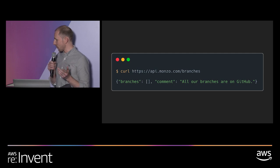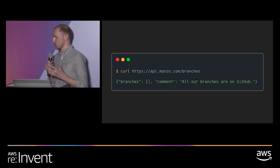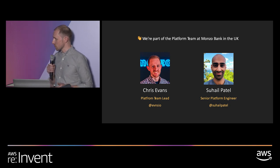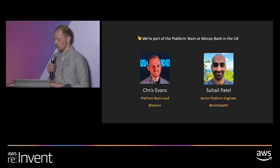This is a kind of tech-based pun: it's our API for finding our branches. We have no branches — no physical presence on the high street. Everything we do lives on GitHub. We are here from Monzo's platform team. My name is Chris, I'm the team lead. Sahel will be talking shortly as well — he's a senior platform engineer on the team.